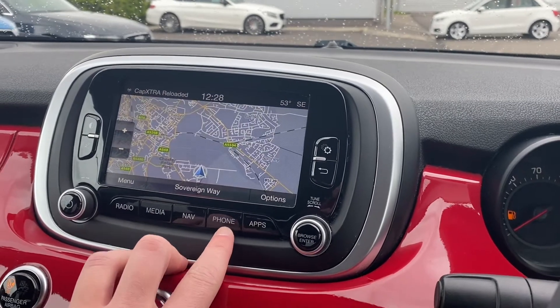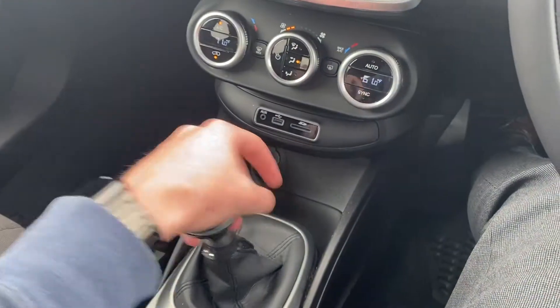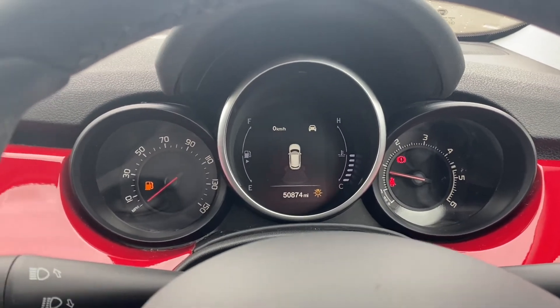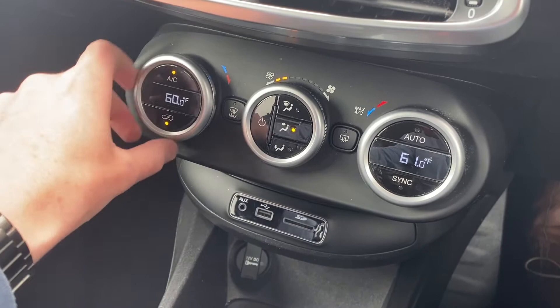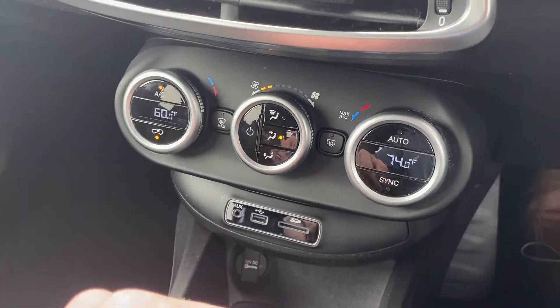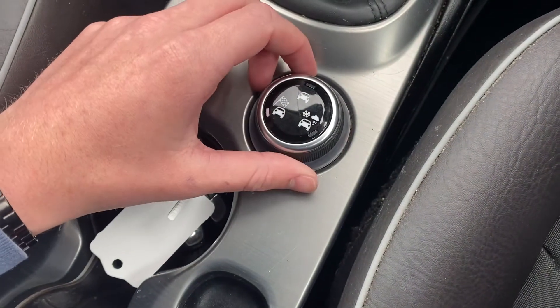You can use the touchscreen to zoom out on the map, and connect your phone via Bluetooth for your own music and contacts. There are rear parking sensors as well, which makes driving this car in tight environments very easy. Dual zone temperature control means you can change the temperature on each side of the car independently.